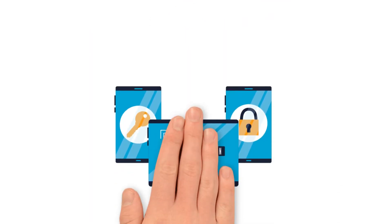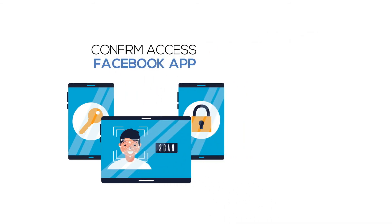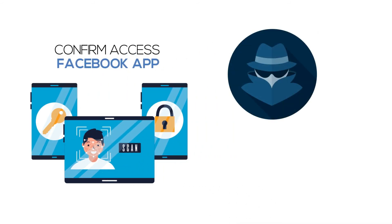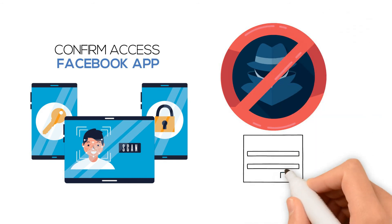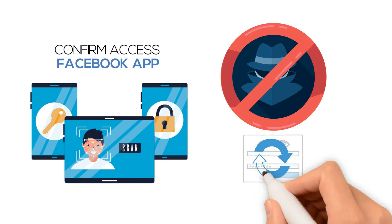You might also need to confirm access for this attempt through the Facebook app on your own device. Not only does this keep the bad guy from ever getting into your account, it is a warning that your passwords have become compromised and it is time to change them.